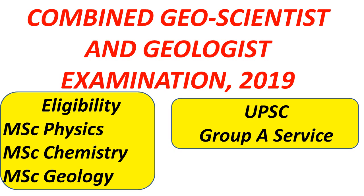Under this Geoscientist Examination there are four categories: first is Geophysicist, second is Geologist, third is Geochemist, and fourth is Junior Hydrologist.